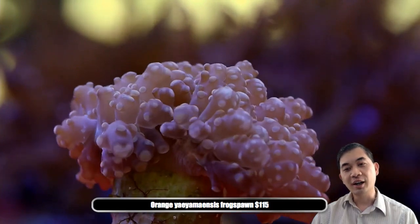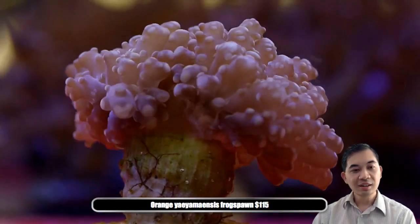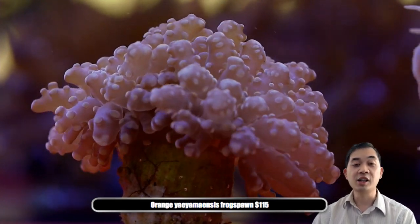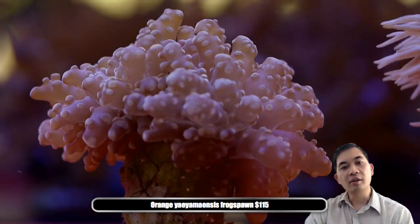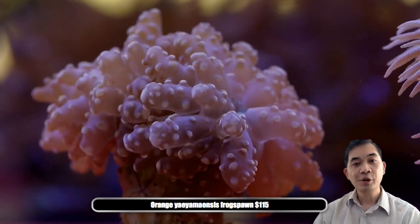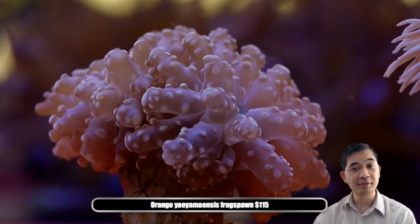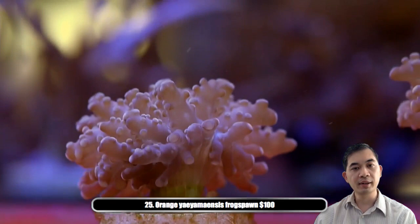Number twenty-four — it's an orange yayamensis frogspawn, also an Australian coral. These guys are pretty uncommon especially in this color, which is why it's a little bit more expensive. If you're looking for a hard-to-find, rarer frogspawn LPS, this is definitely one to consider. Number twenty-five is also a yayamensis, a little bit smaller and less expensive — so you have a choice between the two.